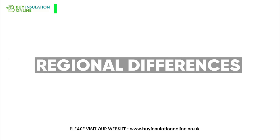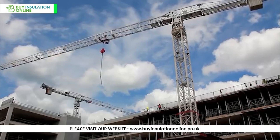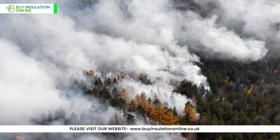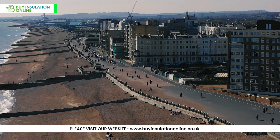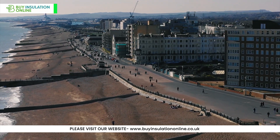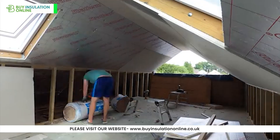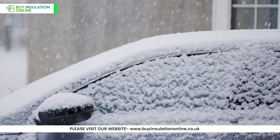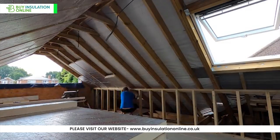Regional differences: Building codes and climate considerations can affect your choice. In areas prone to wildfires, mineral wool's superior fire resistance might be preferred. In coastal areas or areas where moisture ingress is a concern, PIR is preferred due to its closed-cell structure and vapour barrier. In very cold or hot climates, PIR's excellent thermal properties could be more beneficial.